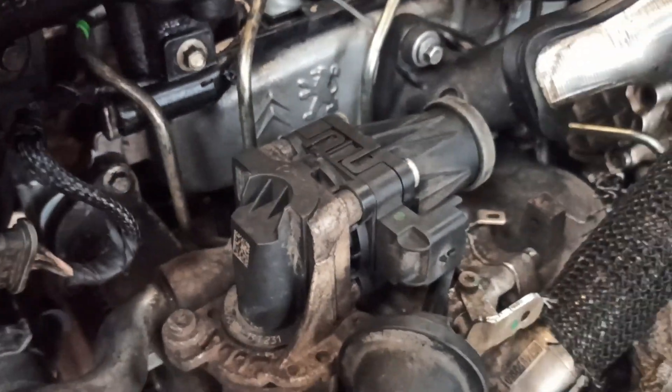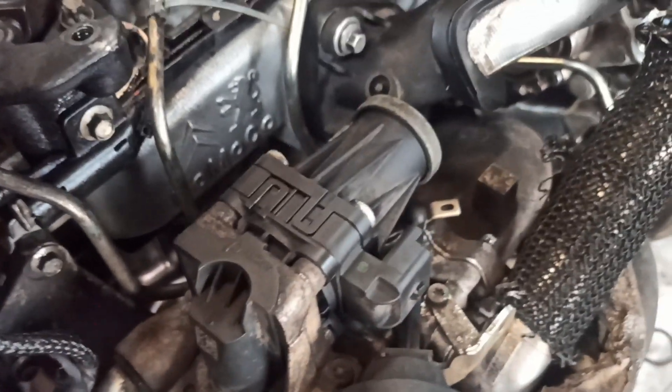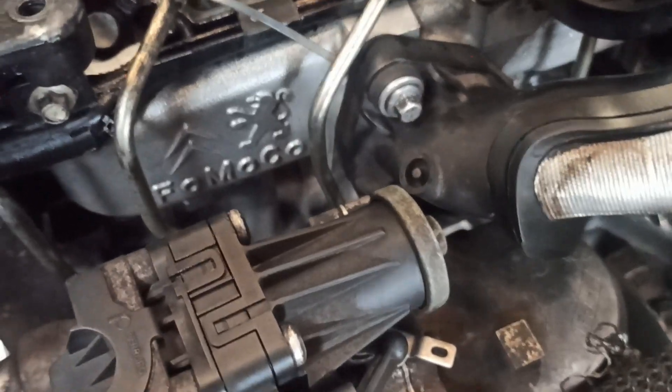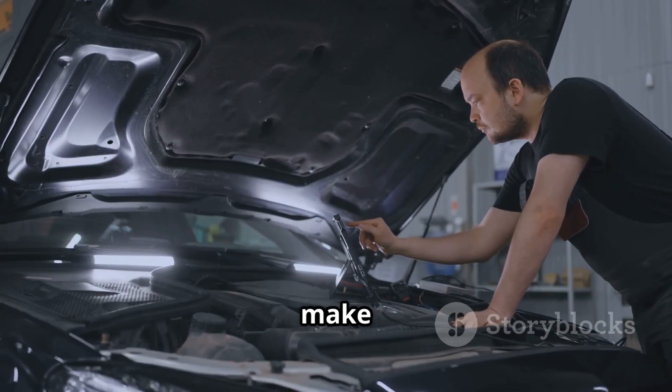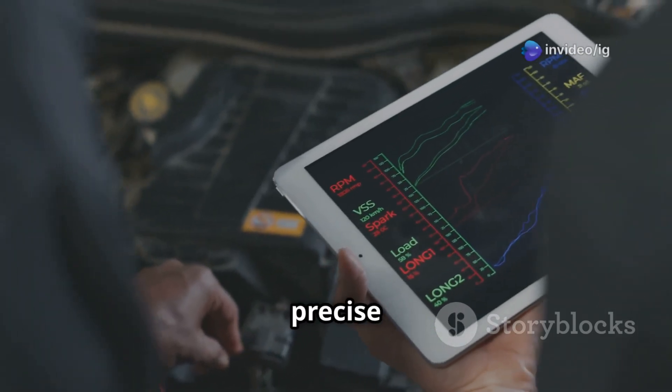Other locations include near the throttle body — certain models position the EGR valve there — or on the cylinder head, where some engines have the EGR valve mounted. Tip: the exact location varies by vehicle make and model, so check your service manual or an online parts diagram for precise details.